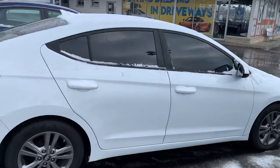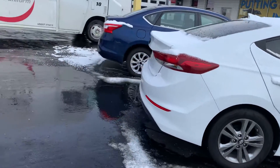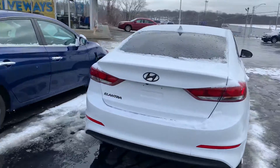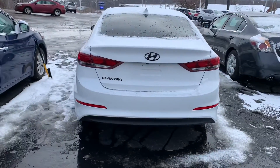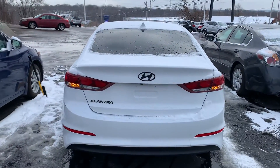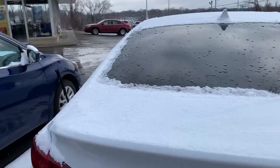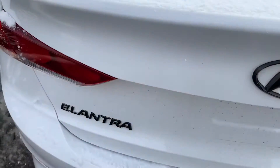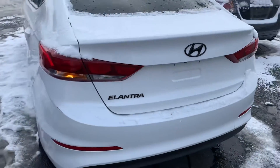Not a whole lot of scratches, dents, dings, anything of that nature. Lots of space in the trunk there — it does still have the original floor mats, which is always super nice to have.